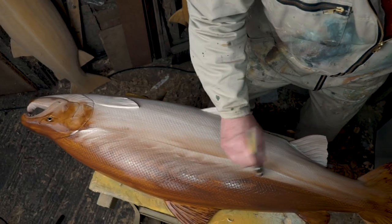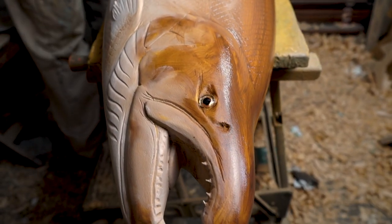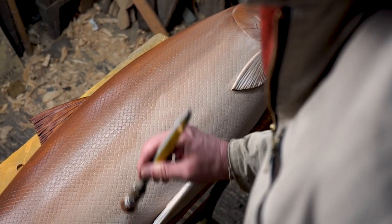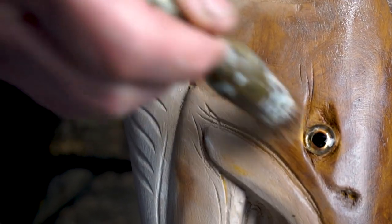I decorate the fish by hand with a paintbrush and not an airbrush. I like the work to look painterly. I think it's exciting to go up close and see the brushstrokes.